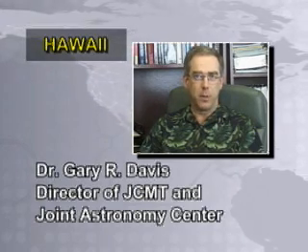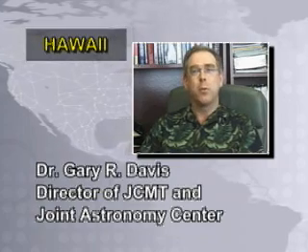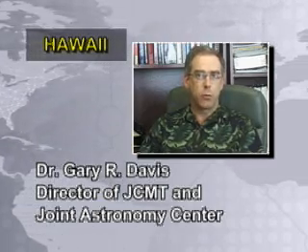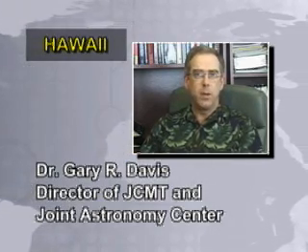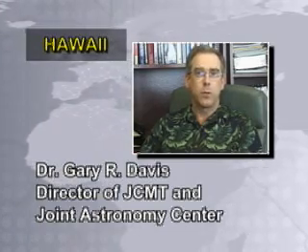SCUBA 2 will revolutionize submillimeter astronomy. It will be the best submillimeter camera in the world, operating on the best submillimeter telescope in the world, at the very best observing site in the world. The challenge of designing and building this instrument requires that we pool the talents of scientific and technical experts from around the globe. This international collaboration is an essential aspect of big science in the 21st century, and it's only possible with the support of organizations like the CFI.